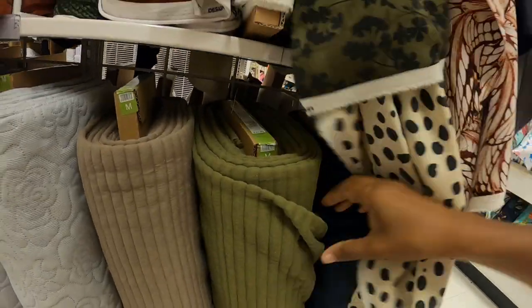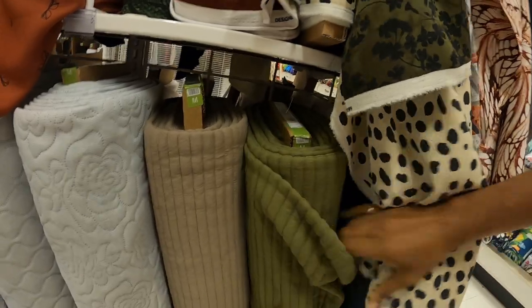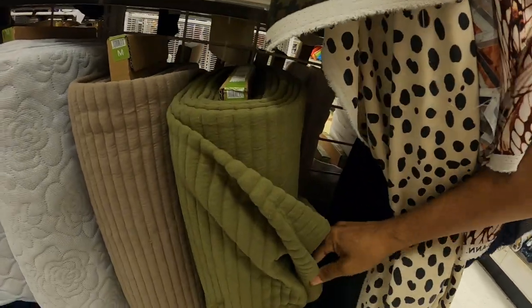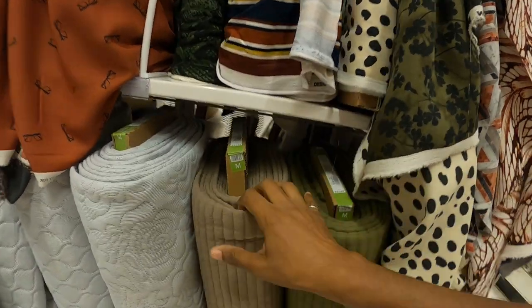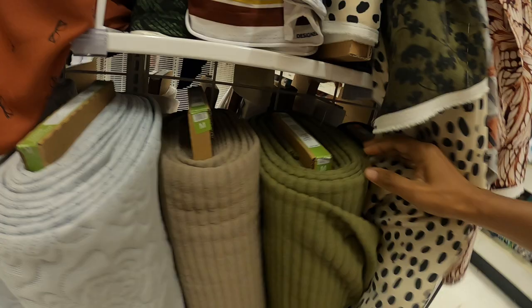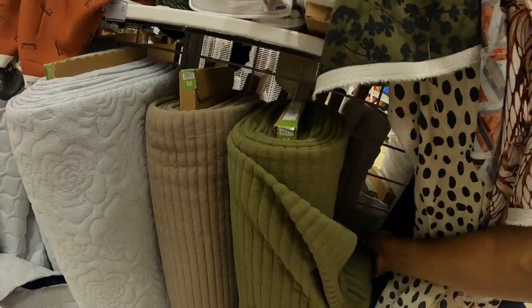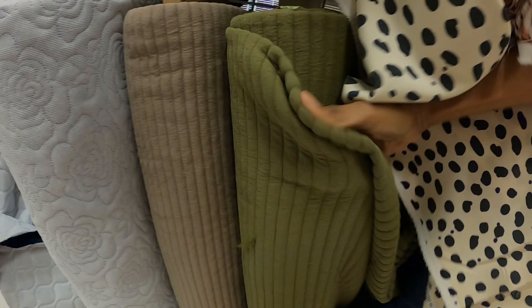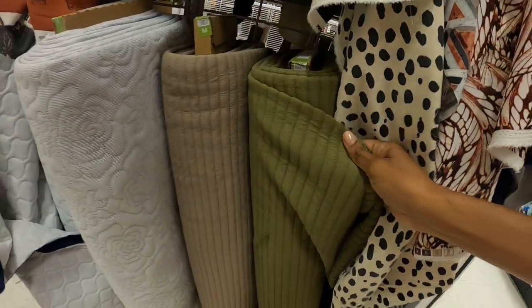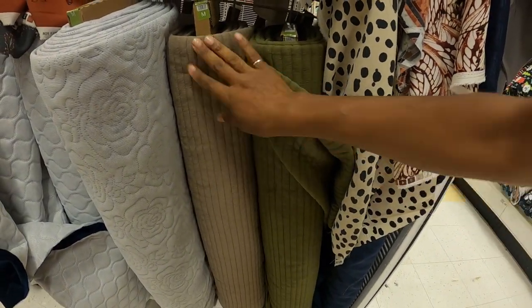Then you have this, which is kind of thick. You have a brown one and a green one, it's $24.99 and it is 100% cotton, and it's kind of stretchy too. I'm not sure what you can make out of this, but I think it's really nice - it's quality.